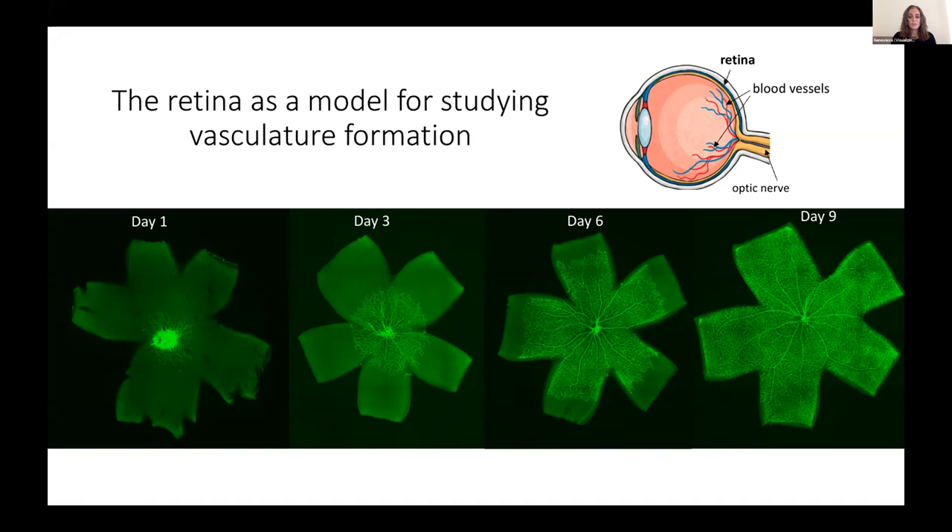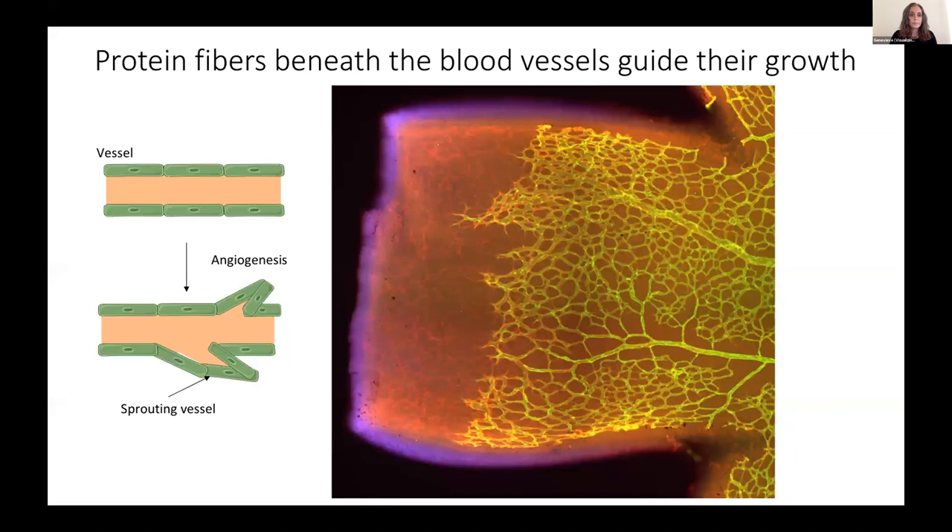This system really gives us a great opportunity to more easily identify genes or other factors that may either promote or perturb the growth or organization of these vessels. Vessels grow by a process called angiogenesis, which is when blood vessels begin to sprout and generate new vessels from the pre-existing ones. The migration and survival of the cells that make up the walls of blood vessels depend on interactions with their surrounding environment.